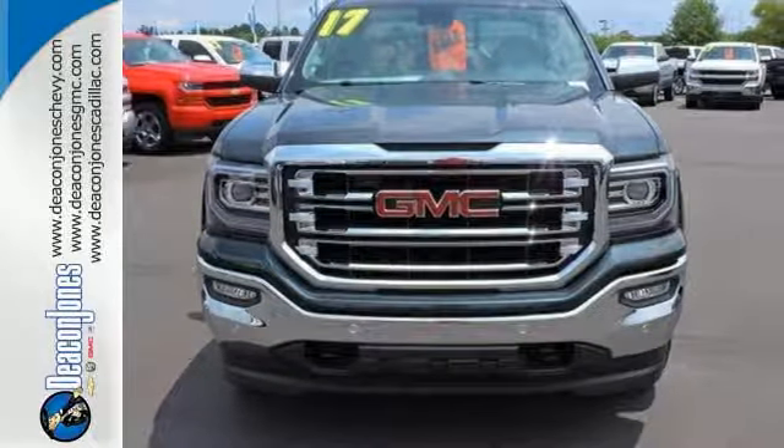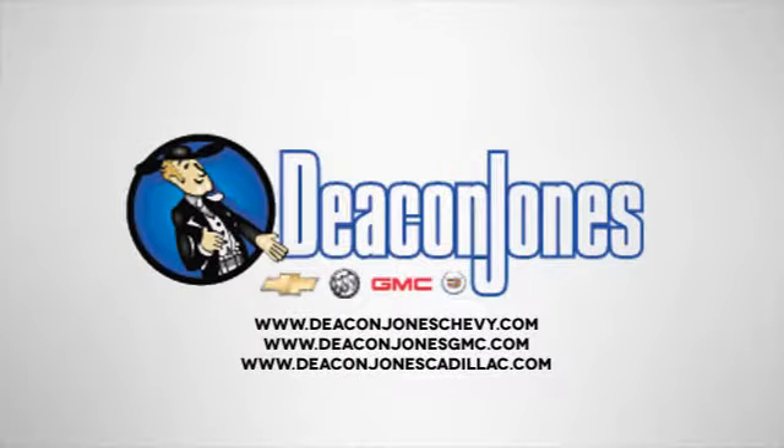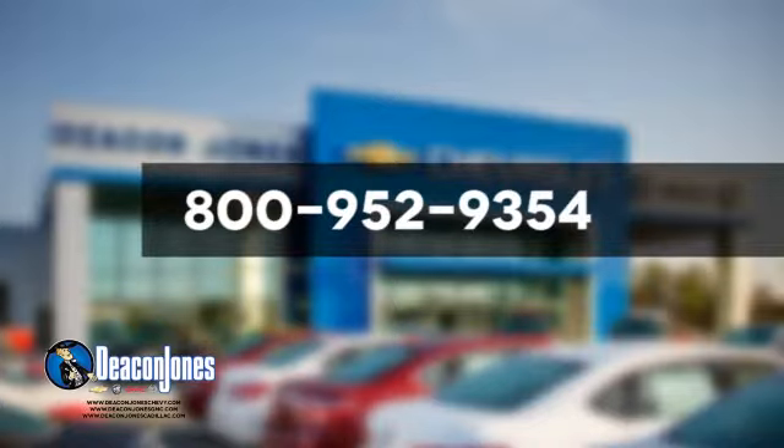Come in for a test drive. Speaking Deacon — are you speaking Deacon? Visit Deacon Jones Chevrolet Buick GMC Cadillac today. Give us a call at 800-952-9354.